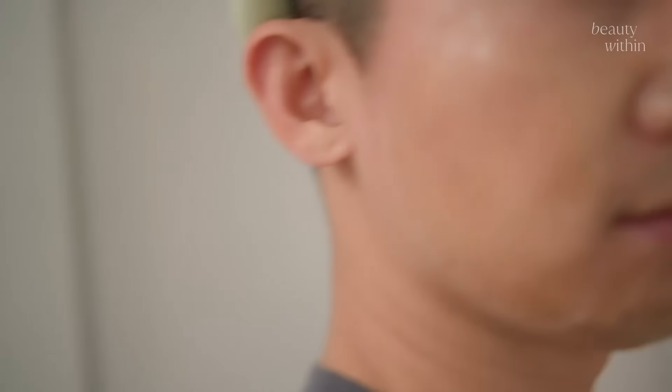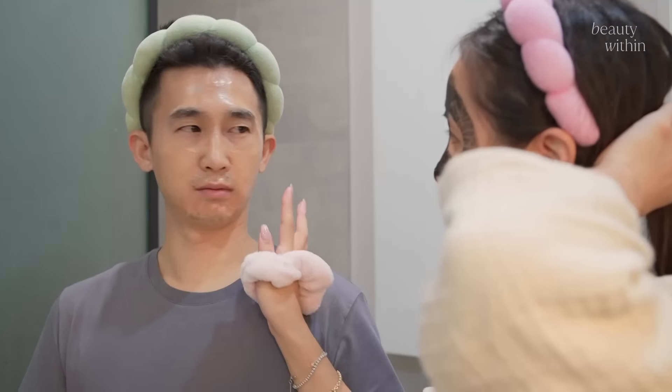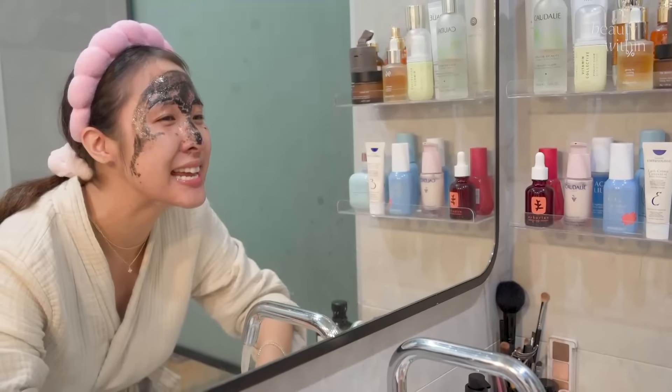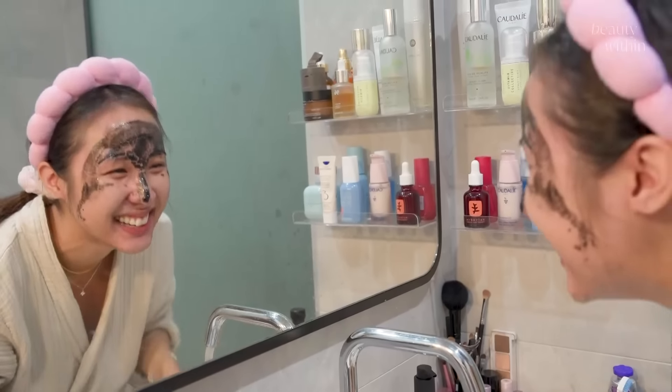The longer you leave this on your skin, the tighter it gets — and my mouth could barely move at this point! Time to wash it off. The mask is all dry and you can feel it set in place. My face feels like a prison! Let the warm water soak and soften the mask first. After washing it off, it feels so soft, slightly brightened, and definitely sculpted. It's definitely a fun one to do with your friend, significant other, or whoever's around.